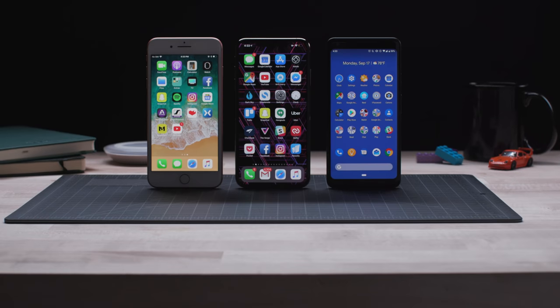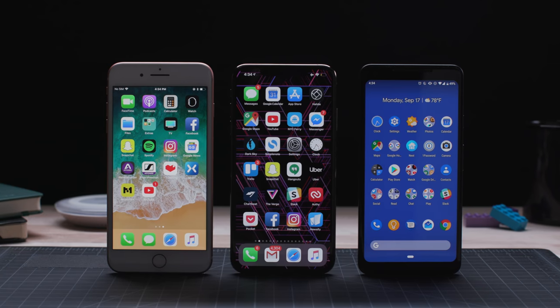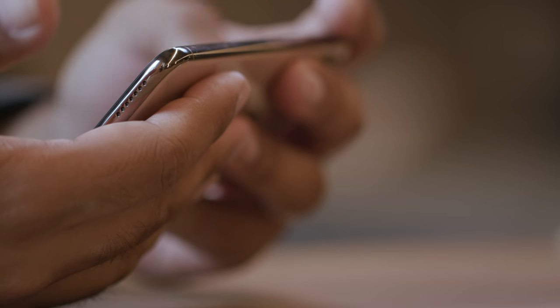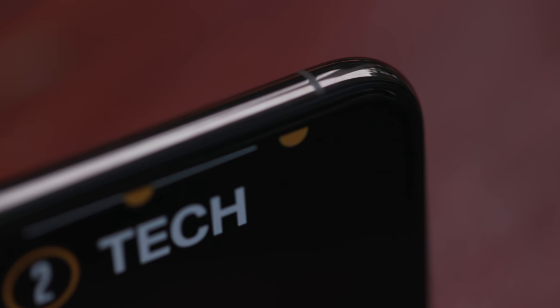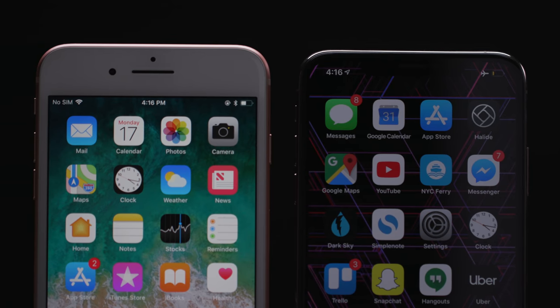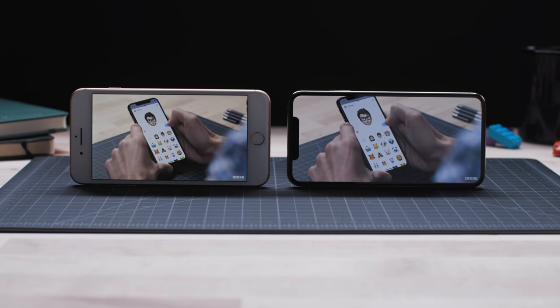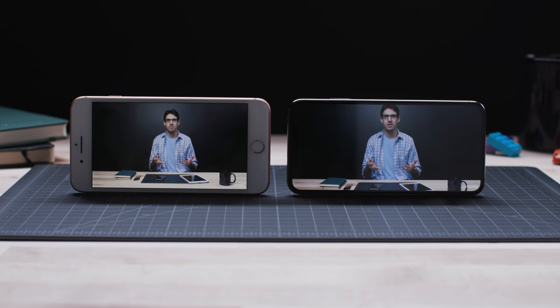Don't get me wrong, it's big — as big as the iPhone 8 Plus and the Pixel 2. From the back, it shares the same surfboard quality as Apple's previous Plus-size phones, but the front is a totally different story. Because the edge-to-edge screen fills the entire front of the phone, it doesn't seem as huge as the Plus phones. And when you're watching a video, it's killer — a huge, gorgeous display. It's great.